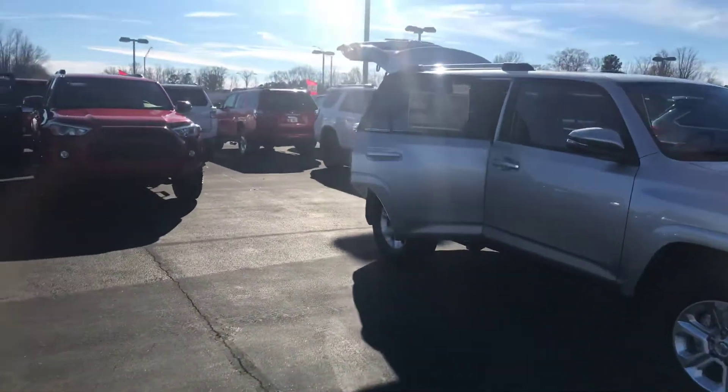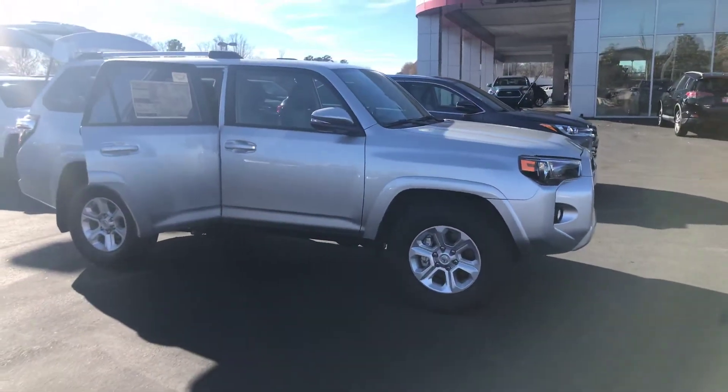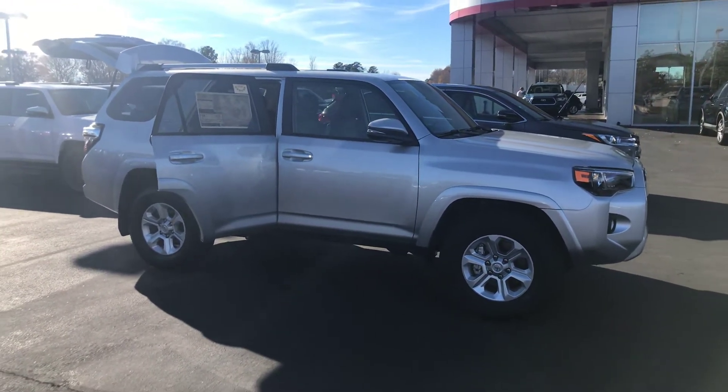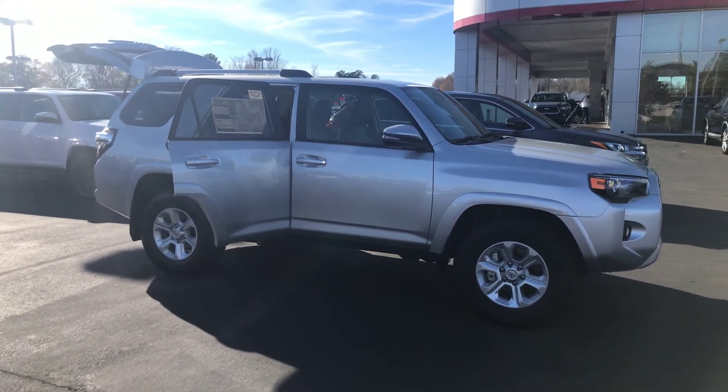I'd like to invite you down. We'll have some awesome inventory of 4Runners, some great incentives, and Toyota things going on throughout the month. So give me a call today at 706-882-2963. Again, this is Wanda with LaGrange Toyota here on Lafayette Parkway, and I look forward to hearing from you. Thanks.